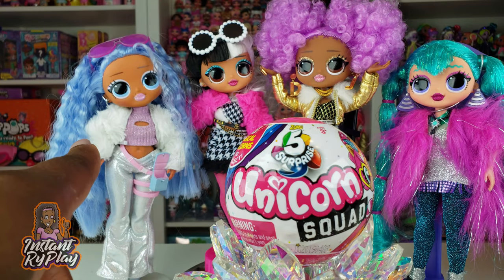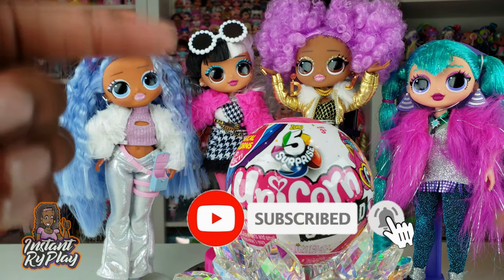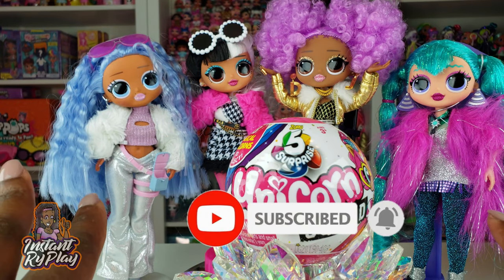Hi Braplay Pals! Thank you so much for clicking on this video, and if you're new to our channel click that red subscribe button and ring that notification bell so you get updates anytime we upload new videos.